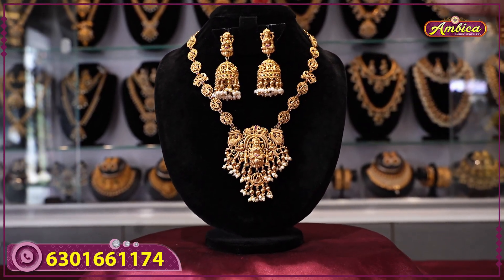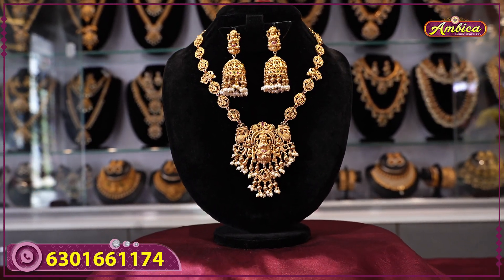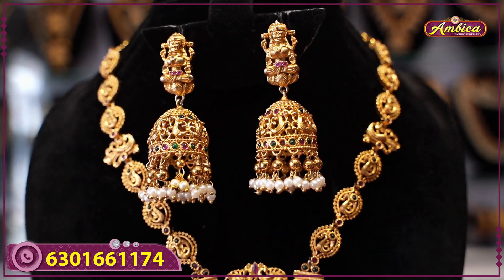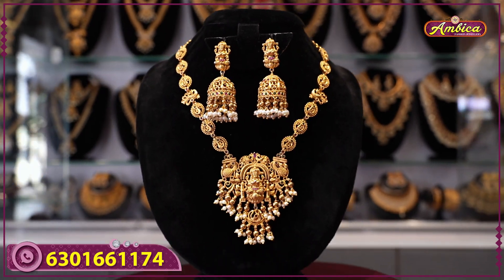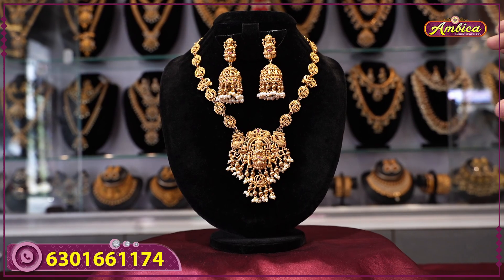It has a cut jhumki pattern with complete heavy jhumkis. The normal store price ranges 800 to 700, but here we offer a complete monarchy jhumki jimki design — biology figure at the bottom with golden drops and puzzle designs.